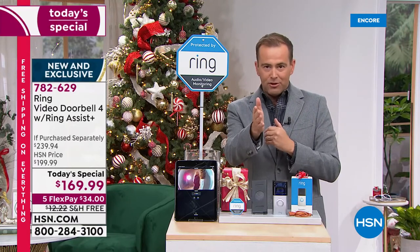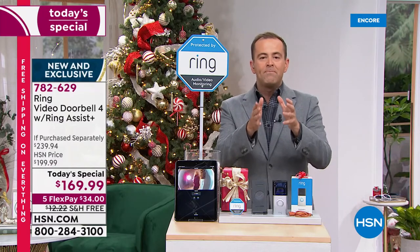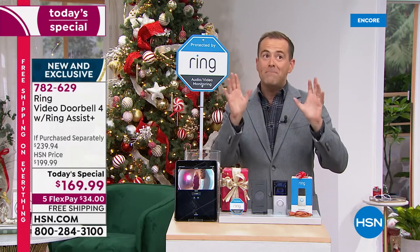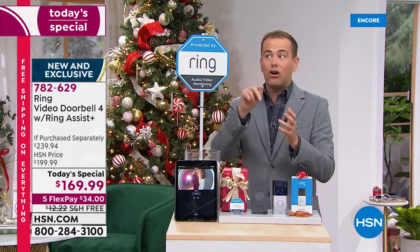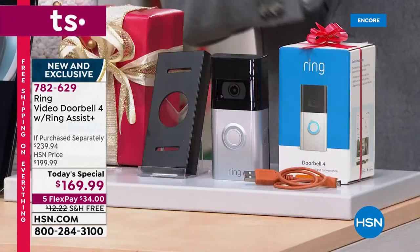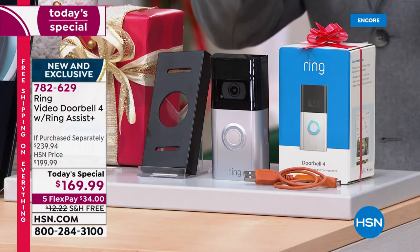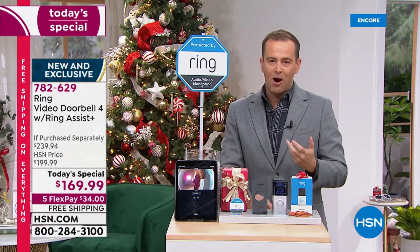I have some big things to share. You can't find this anywhere — if you go to Ring's website, they declare two to three week shipping times because of inventory issues. If you go to the other big websites in America, it says 'in stock soon.' We've got these in stock right now, just in time for the holiday season, with all those packages arriving at the door.